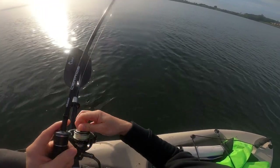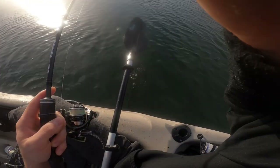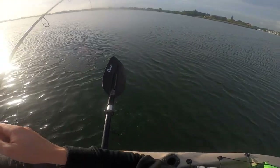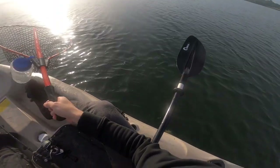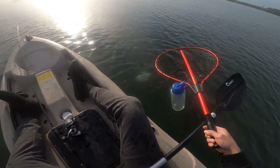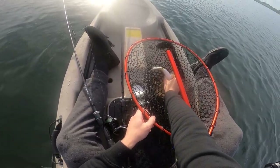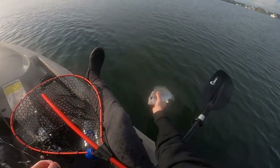Nice bream, nice bream. You could cast in any direction at the moment and hook up to bream, trevally — you name it, they're hungry. Now this guy's only small so I'll get him off and get another one pretty quick. Try and get a big one. He's legal — he's like 30, 32 centimeters — but not the donkey we're after, so he can go back. Good little fish.